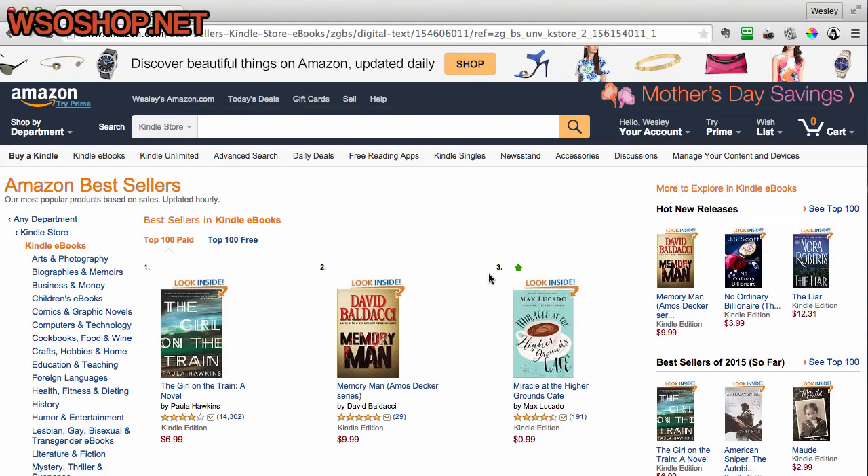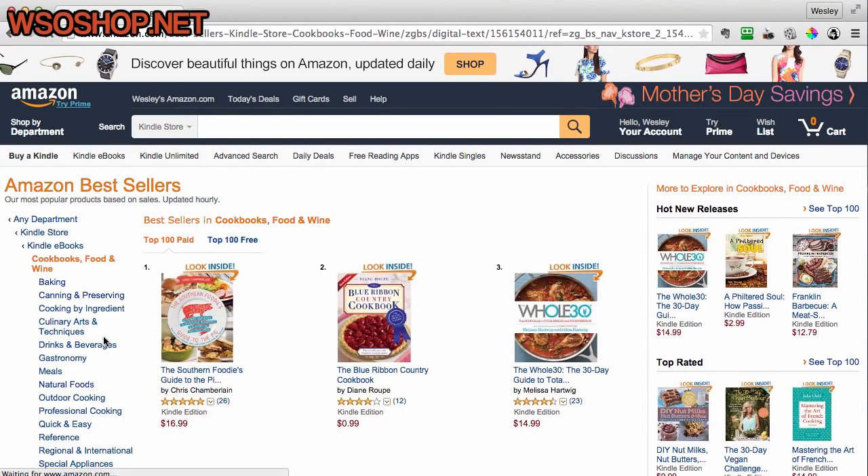Hello, Wesley Atkins here and welcome to Kindle Spy. As you can see, we're browsing the Amazon bestsellers for the Kindle store. I'm going to click into Cookbooks, Food and Wine. Kindle Spy will wait patiently for you at the top right hand corner of your browser whenever you want to reverse engineer a category.